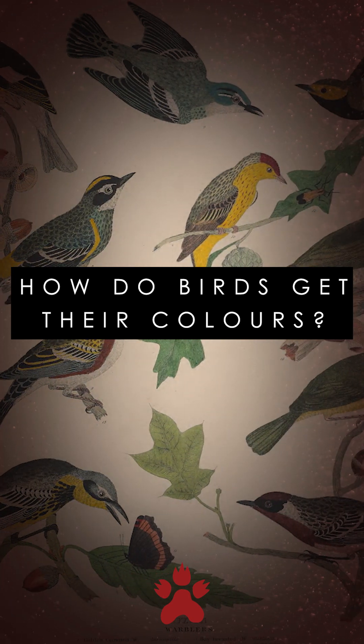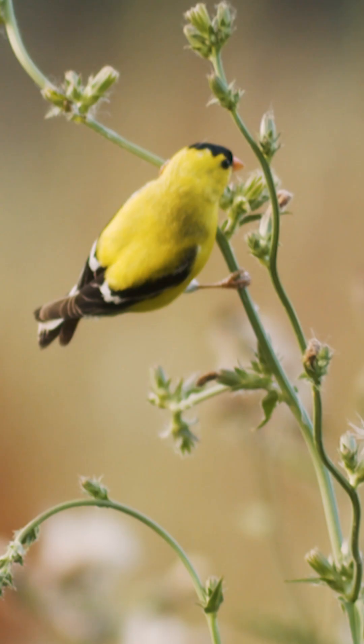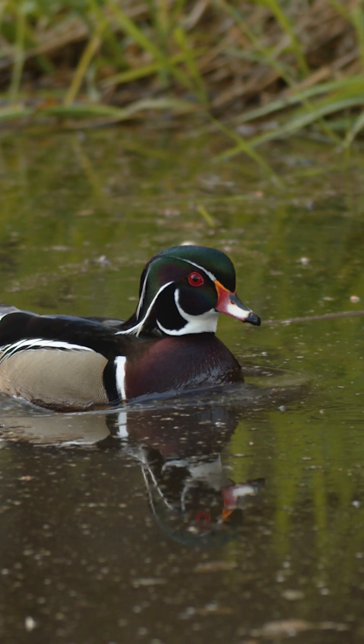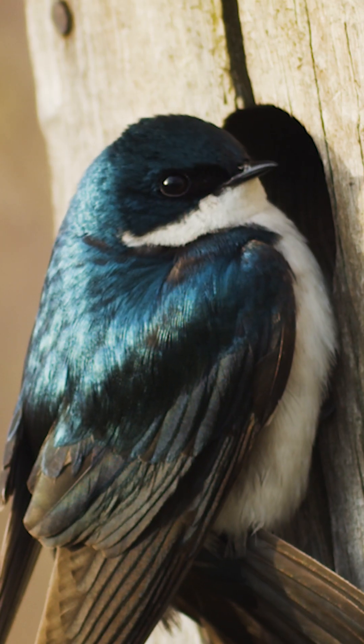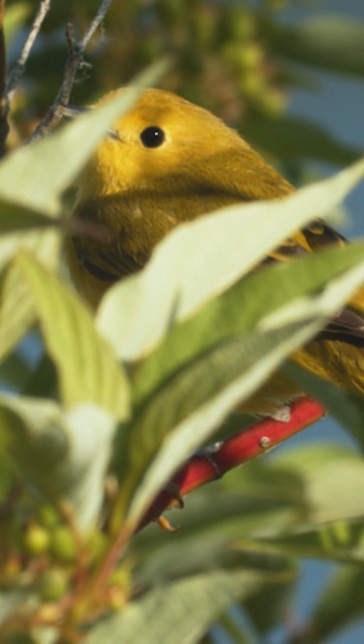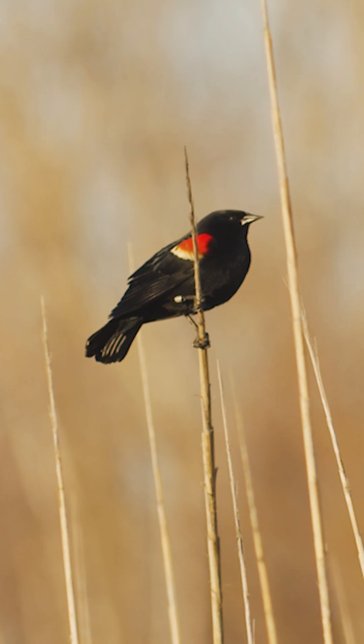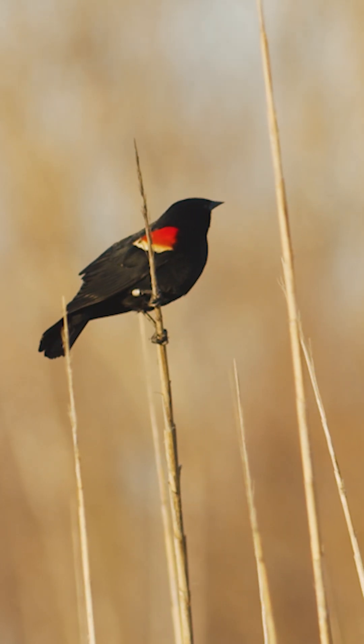Birds come in an absolute kaleidoscope of colors. That's one reason bird watching has an edge on, say, squirrel watching. But have you ever wondered how they pull off such a stunning spectrum? Where does that kaleidoscope actually come from? In fact, it takes a combination of four sources, and today we're going to take a tour through all of them.